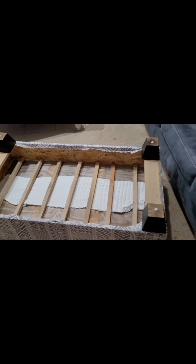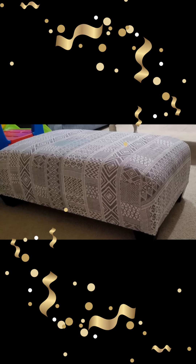Finally, I screwed it all down, and that was it — my new upcycled ottoman was all ready. But the story doesn't end there.